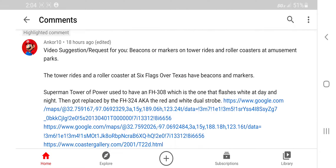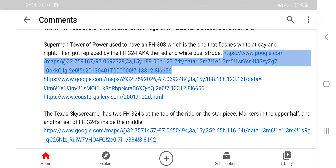Today's video I'm going to be looking at some roller coasters and amusement park rides that have beacons or markers. We're going to be starting off with this one, which I've seen on Google Maps before because there's a link here. I'm not going to spoil what beacon it has because I want you to see.